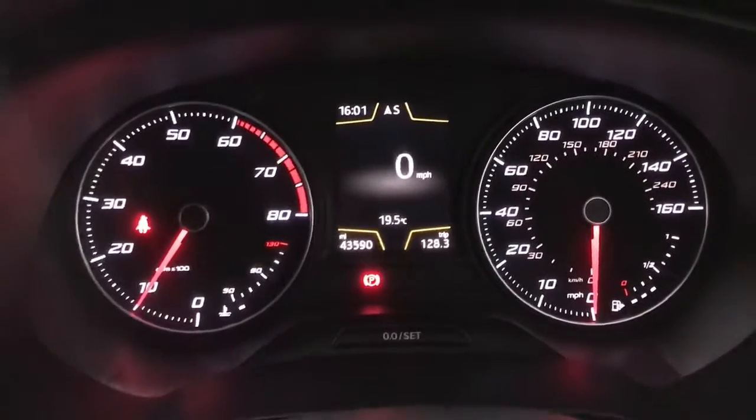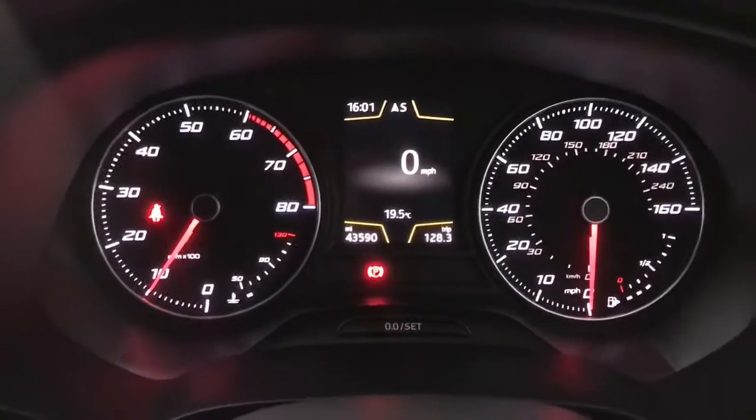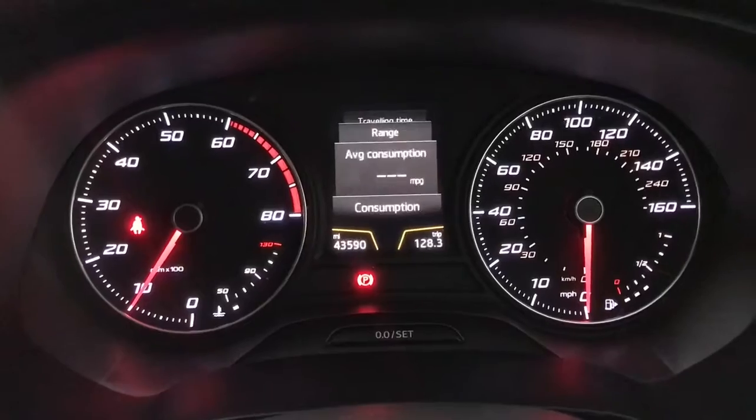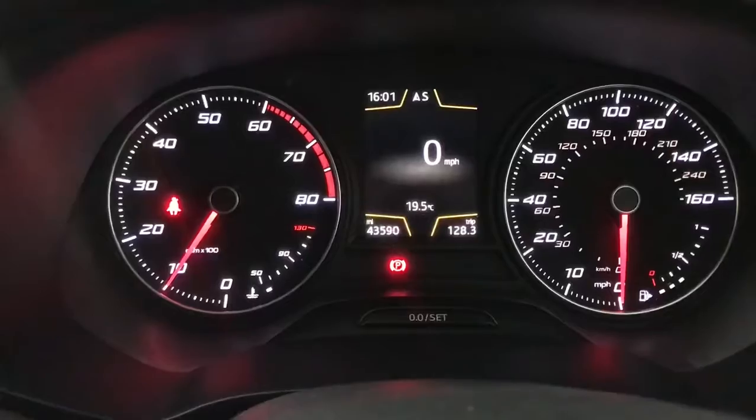Up front you've got a rev counter on the left, speedo on the right, and a digital screen in the centre currently showing a digital speedo. You also have various other things like average speed, fuel range, travel time, and you can change what is displayed on there as well.